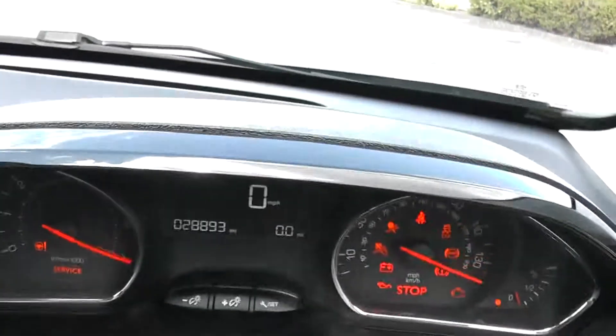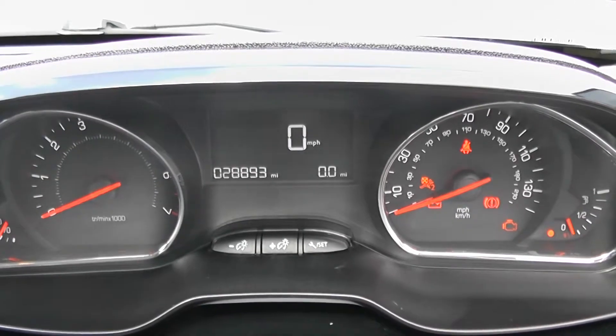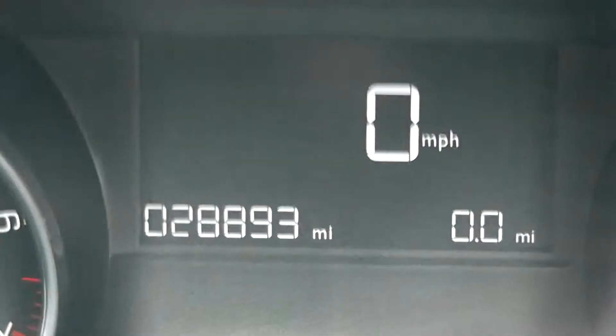On the main dash itself you have your revs to the left and your miles per hour to the right-hand side. Zooming into the electronic display in the centre, you'll be able to see that this vehicle has currently done 28,893 miles.